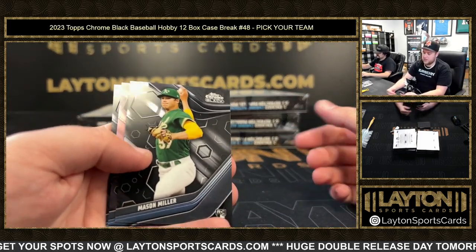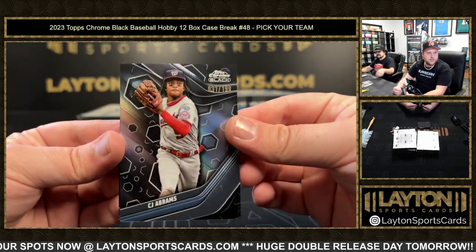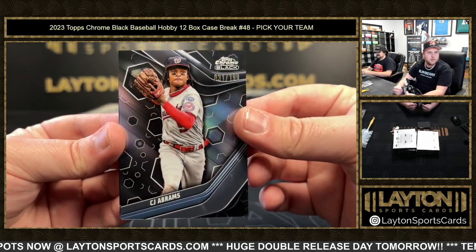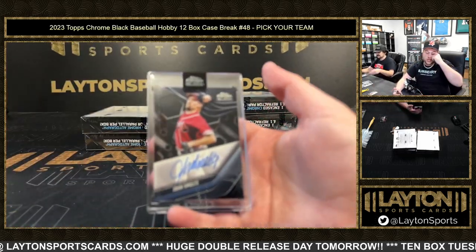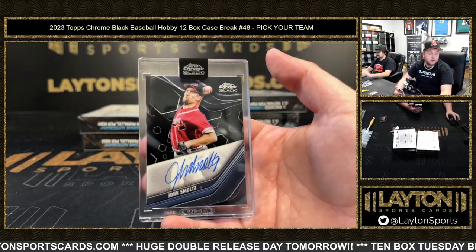Mason Miller refractor to 199, CJ Abrams, and CJ Abrams again. Then a base auto John Smoltz going to the Braves — congrats, Braves!